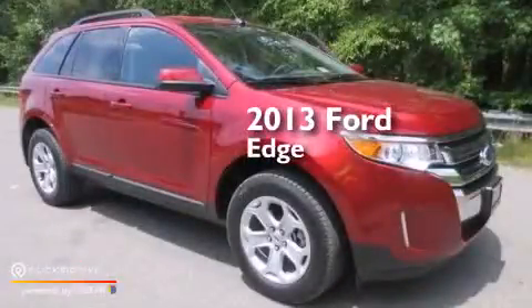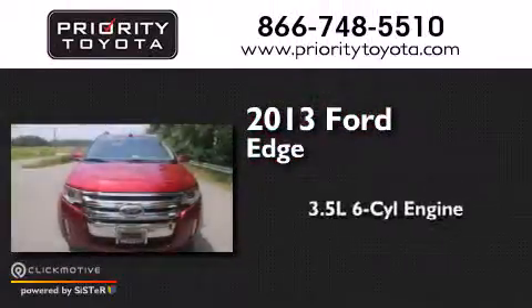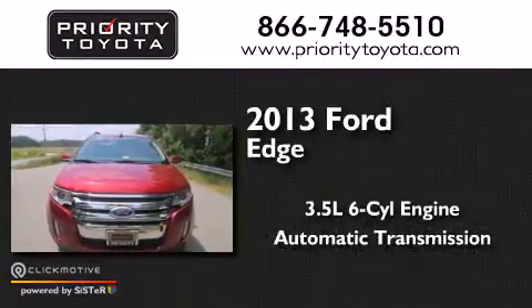This is a 2013 Ford Edge. It has a 3.5-liter, six-cylinder engine and an automatic transmission.